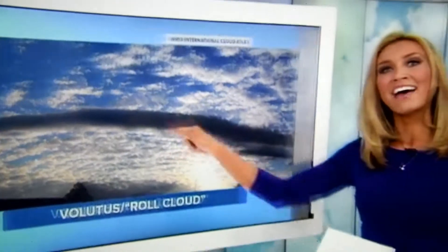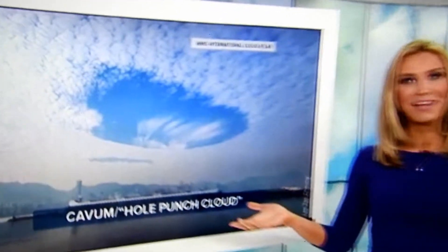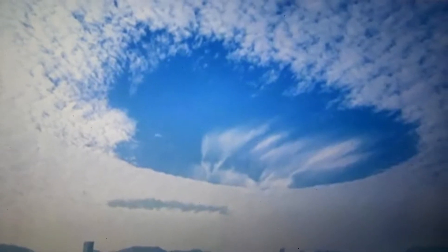Next one up, we have the cavum, or the hole punch cloud — this big circular gap. It's sometimes caused by aircraft taking off and landing. Very easy to see, right? Makes sense there.